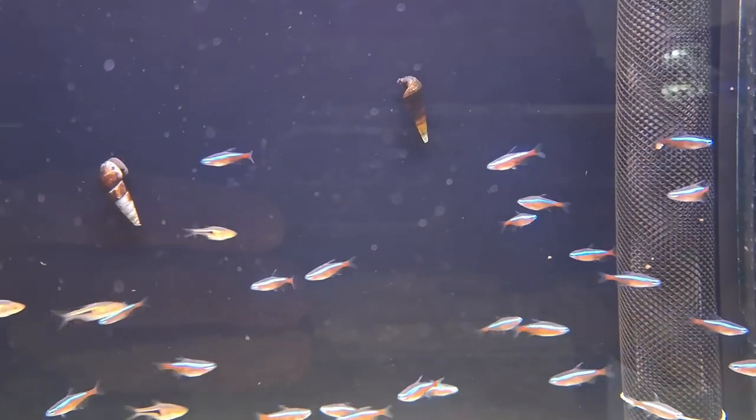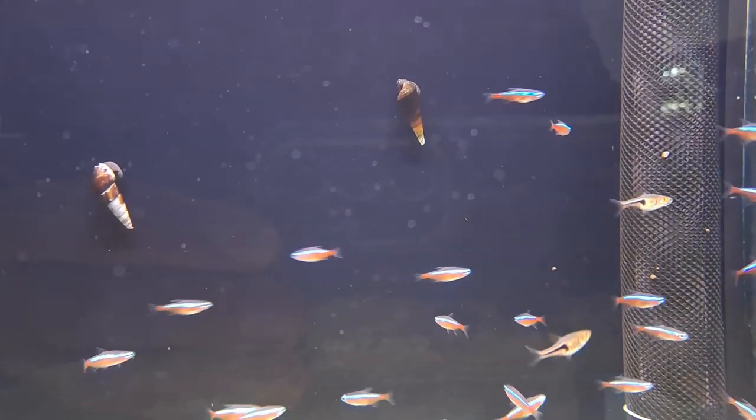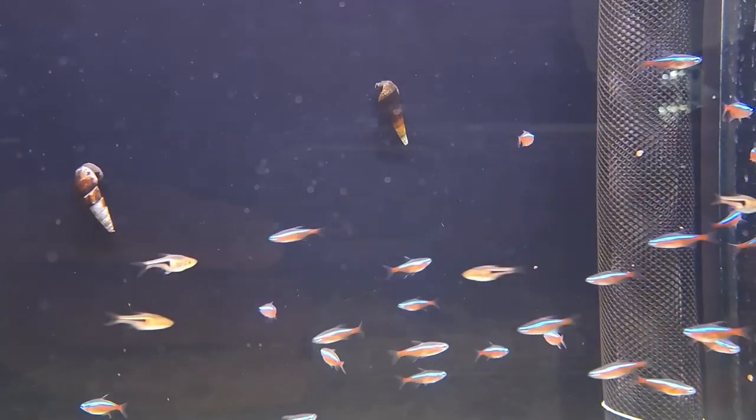Small, peaceful fish such as rasboras, small tetras, dwarf gouramis, corys, and other small catfish are good choices as companions for neon tetras.